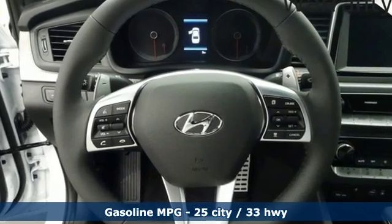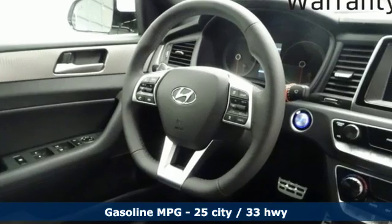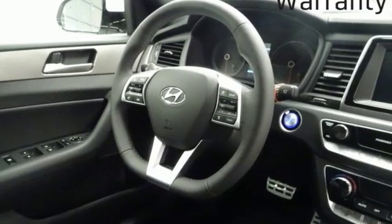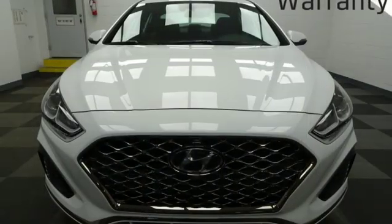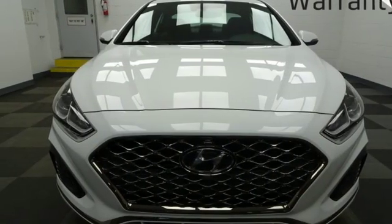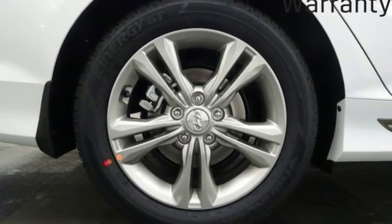And get ready for an impressive combination of features: streaming audio, power heated mirrors, dual zone climate control, doors and push button start proximity key, heated steering wheel, automatic transmission, hands-free lift gate, gas pressurized shocks and inline four-cylinder engine.